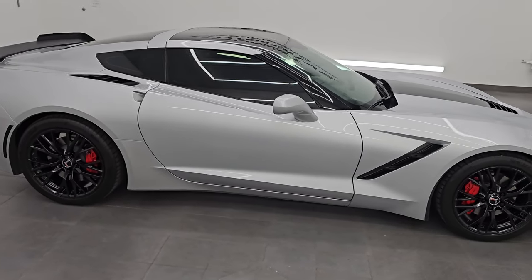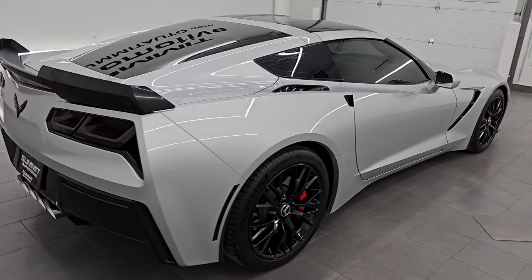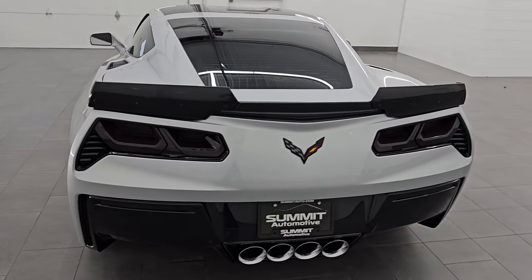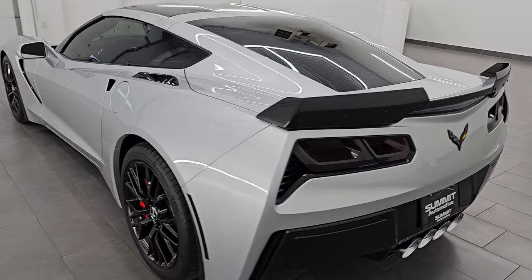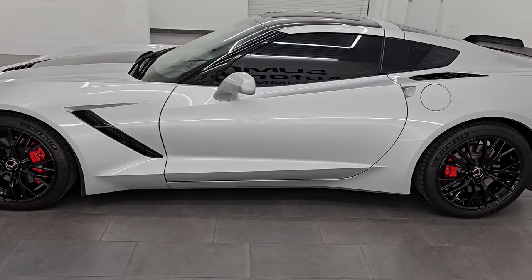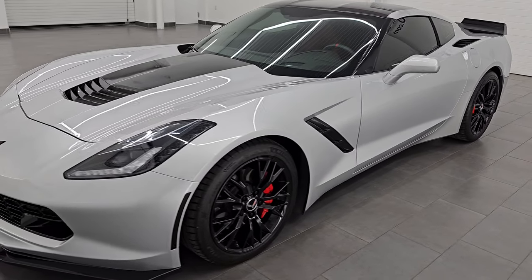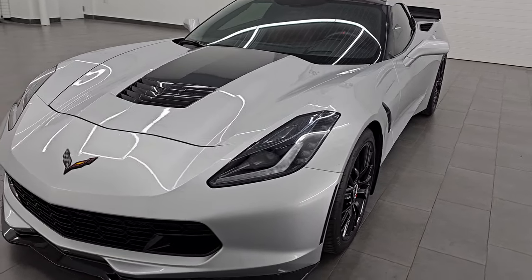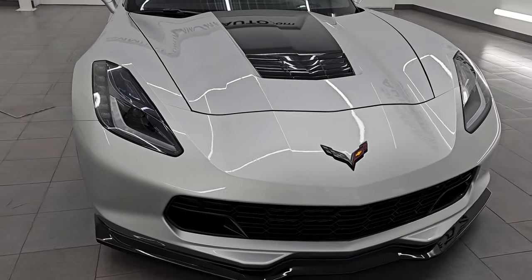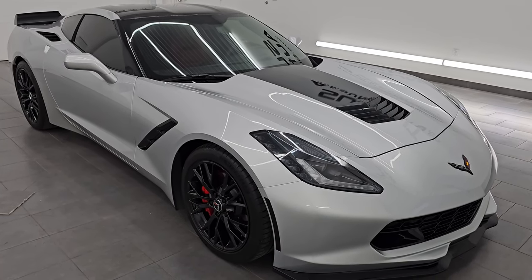Hey, this is Brett. Hope everybody's having a great day. I am super excited to go over this ultra clean 2015 Chevrolet Corvette 2LT package. Stock number 13842ZA. I am here at Summit Automotive in Fond du Lac, Wisconsin — your new and used sports car headquarters. This 2015 Chevrolet Corvette has the 6.2 liter V8 gas engine, puts out 455 horsepower, 460 foot-pounds of torque, and it's paired up with the seven-speed manual transmission.